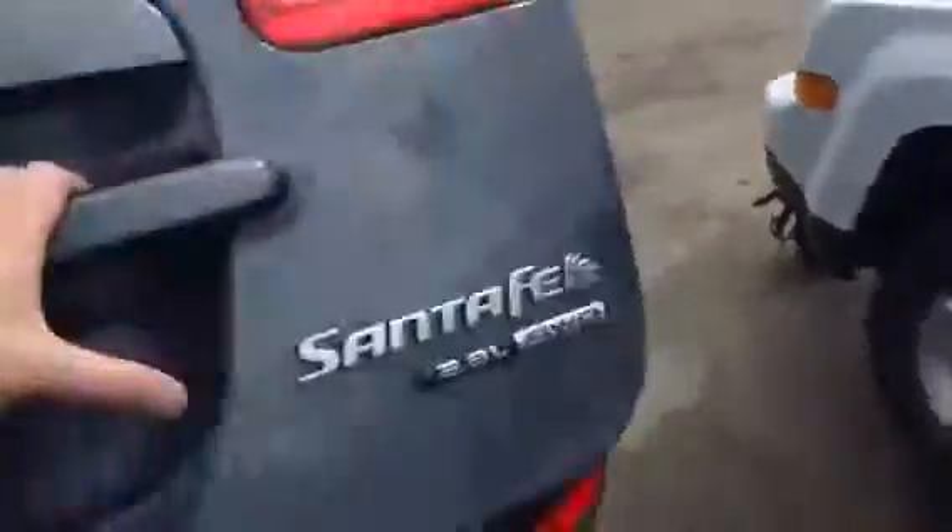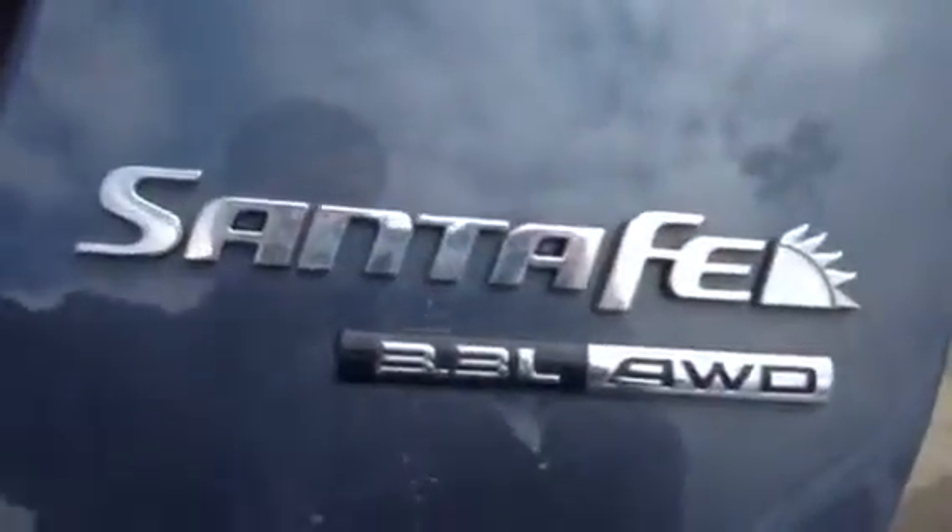I'll just quickly show you the trunk here — show you how much space you've got. This is the Santa Fe 3.3L all-wheel drive, great for our Alberta winters. You'll see that you have tons of room for extra cargo, groceries, anything you need. And here are all your tools for if you ever get a flat tire or get stranded on the road — your lift, tow hooks, and all your extra tools.